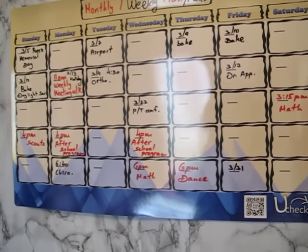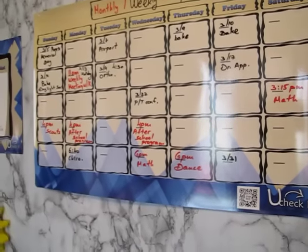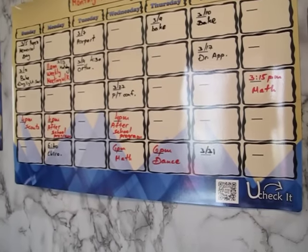I can't schedule two different things at the same time if I can't do them both.